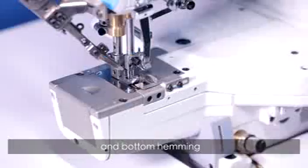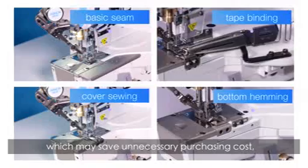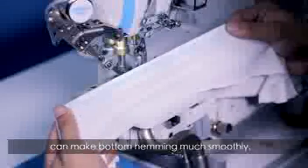With only simple part changes, the machine can finish basic seam, tape binding, cover sewing, bottom hemming, and other different processes, saving unnecessary purchasing costs for specialized machines. The left cutter design makes bottom hemming much smoother.